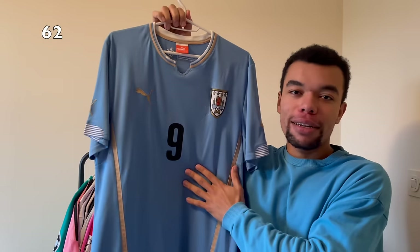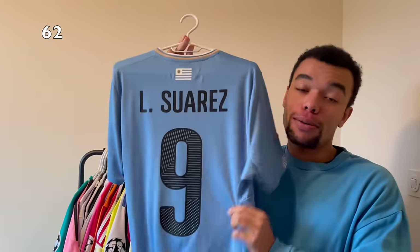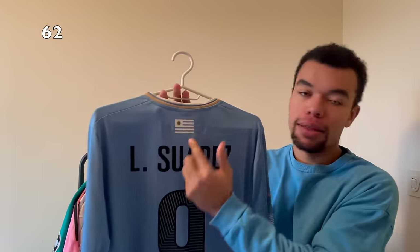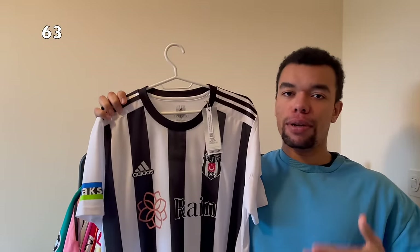The next shirt is Uruguay 2014 home shirt. We got a very nice detail just around the team crest and some smooth golden details in the collar. Number nine - y'all know who wore number nine - Luis Suárez, probably the best Uruguayan player ever. I also really like the fact that they got the Uruguayan flag right there.